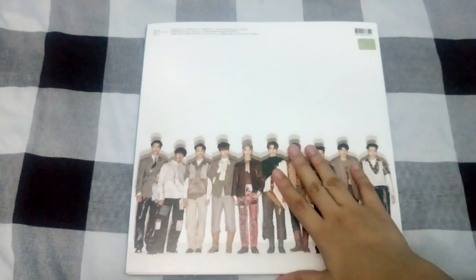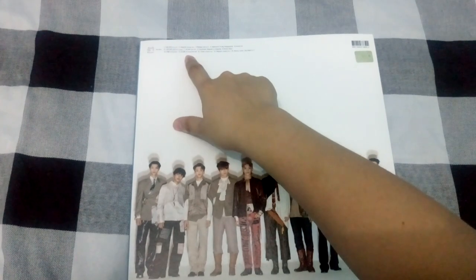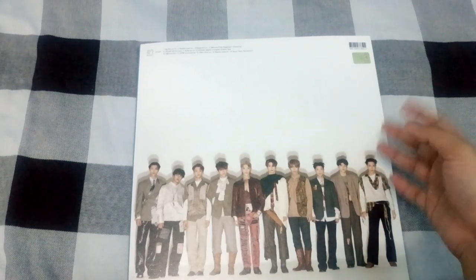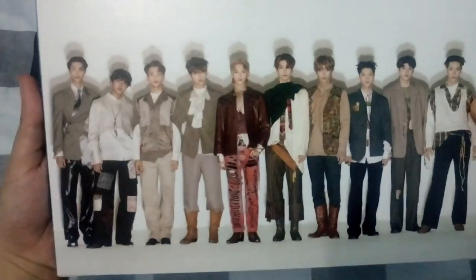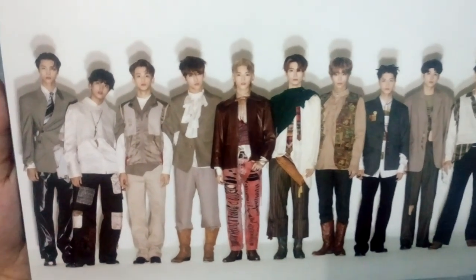The only added songs in this repackage are Regulate, Simon Says, Welcome to My Playground, and also Chain Korean version. Regarding Chain Korean version, I'm way more used to hearing the Japanese version, so I really just can't hear the Korean version without thinking of the Japanese.